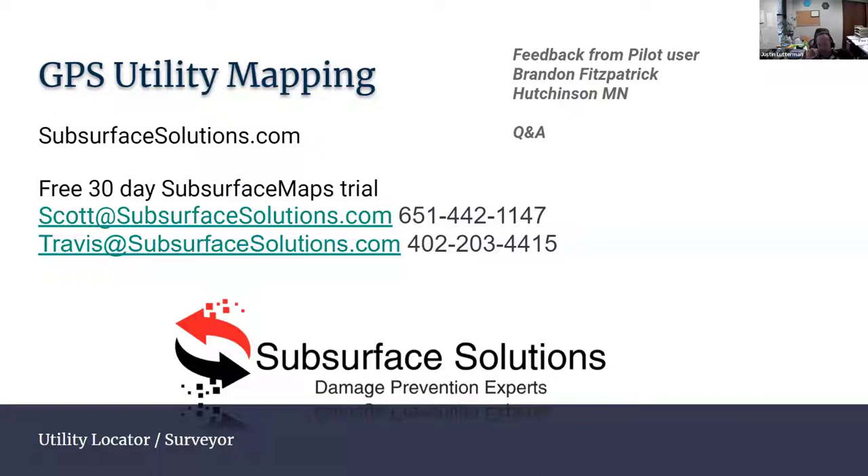Someone asked whether you have to use the Radio Detection locator to enable the application. No — it's a standalone application too. If all you want to do is go out and take points on hydrants or anything else, you can just use that by itself.